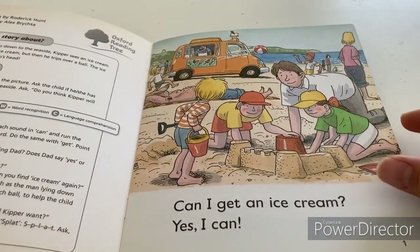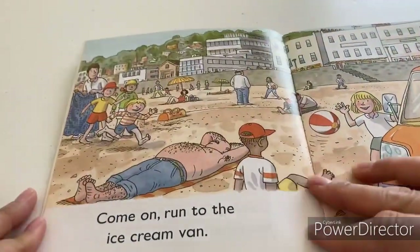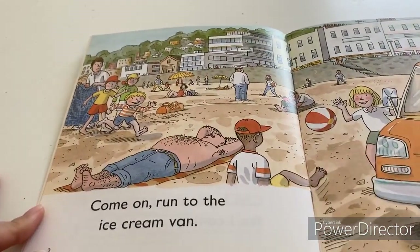Can I get an ice cream? Yes, I can. Come home. Run to the ice cream van.